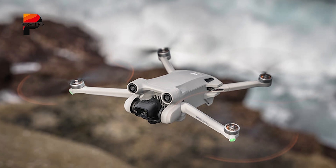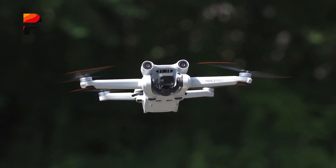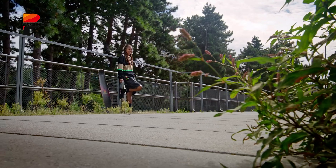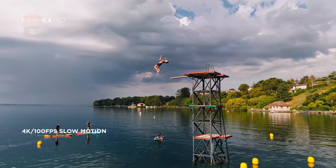For drone enthusiasts and professionals alike, the DJI Mini 5 Pro represents an exciting evolution in compact drone technology, promising to push the boundaries of what's possible in a sub-250G package. So, are you excited for the upcoming DJI Mini 5 Pro? Share your thoughts in the comment section below. Thanks for watching!